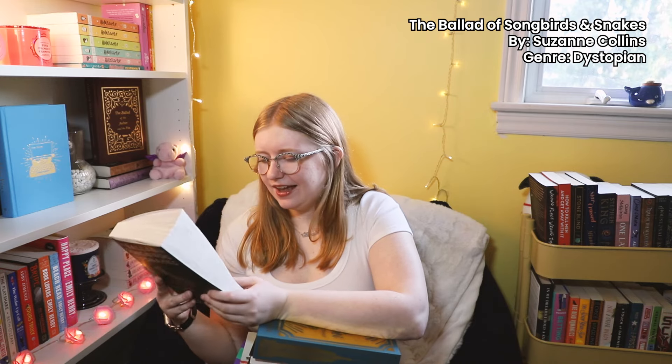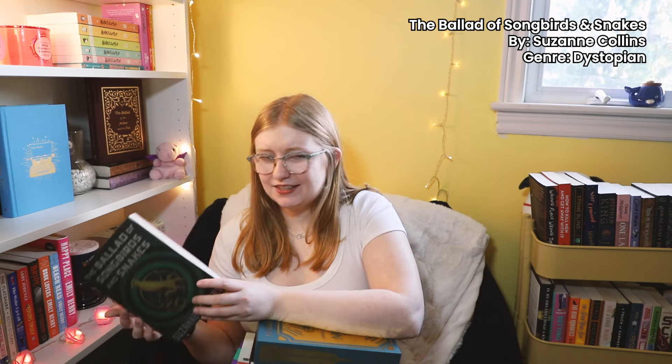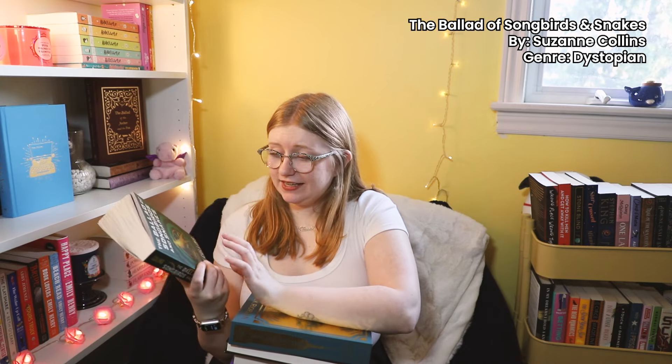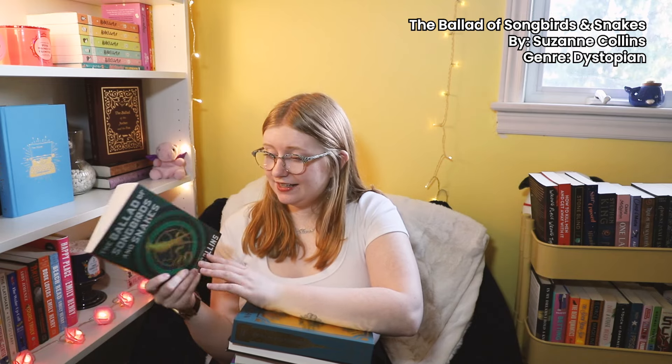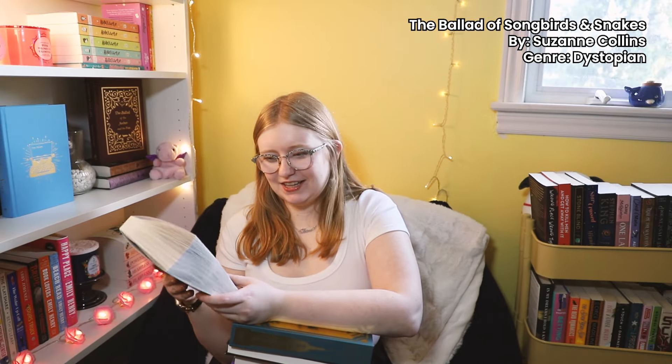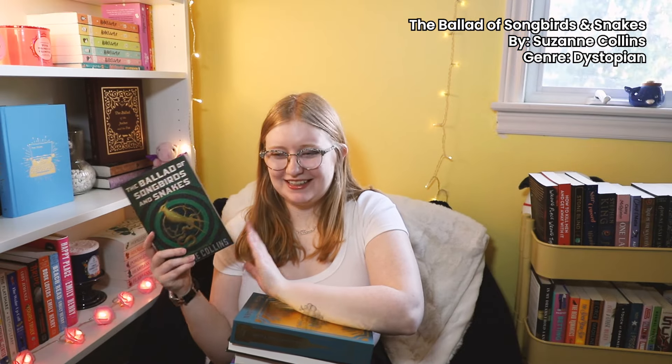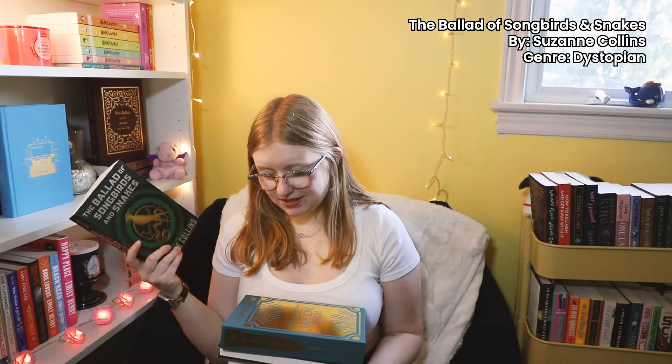We have The Ballad of Songbirds and Snakes. I do own this book and I have read it, however I had the UK cover and it didn't match the rest of my Hunger Games books. It was on sale for like 20% off at Indigo one day, so I impulsively bought it to match the set. I'm going to donate the other copy. It's the prequel to the Hunger Games series — basically the villain origin story of Coriolanus Snow and how we watch him slowly devolve into the evil person he becomes. I really, really liked this book.